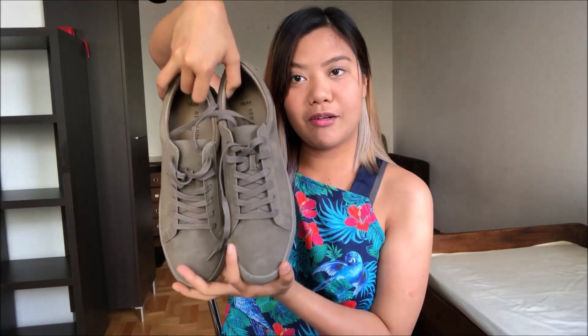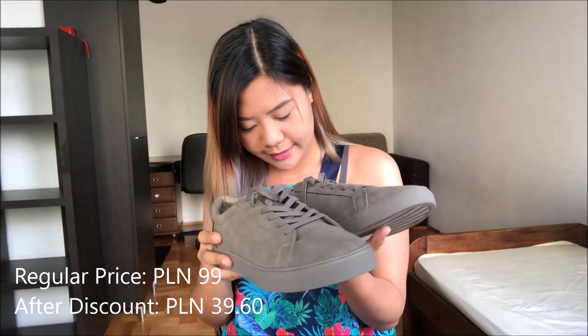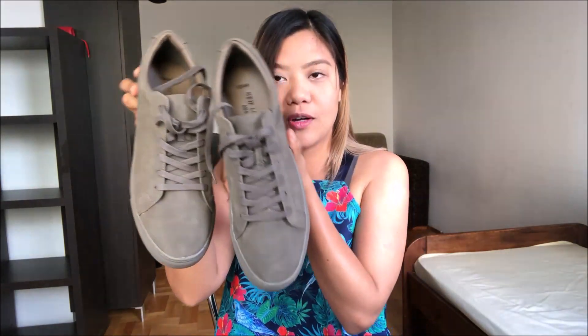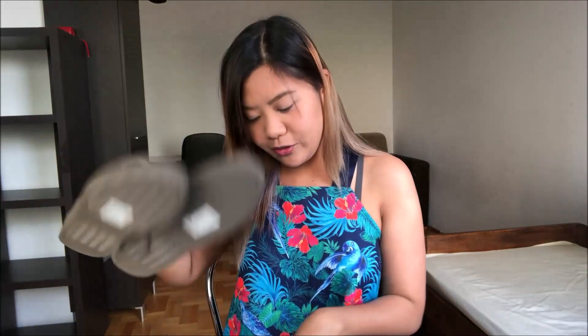First item — rubber shoes for Sumit. It is in the size 44. Maganda yung quality niya at saka nakasend siya. Ayan.